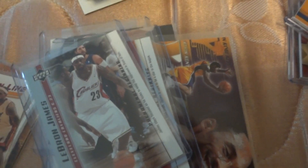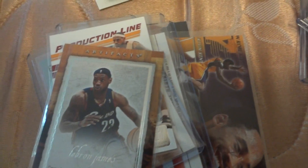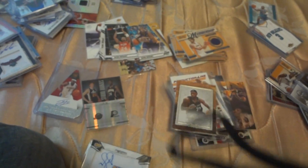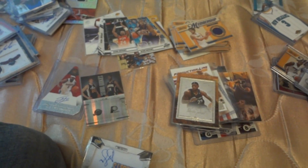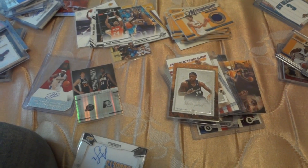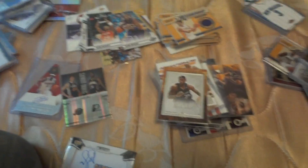I have two LeBron rookie cards and another insert. I think that's pretty much it. I mean, I have more but just need to separate them. If you guys like some of this, everything is for sale or trade. I collect mostly the Knicks cards, especially Carmelo. So let me know — thank you guys for watching.